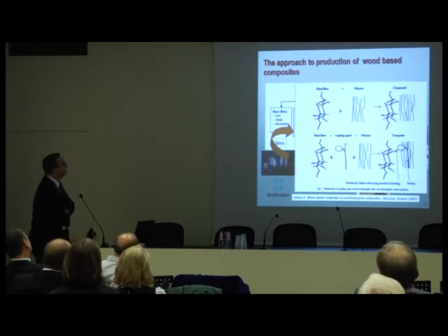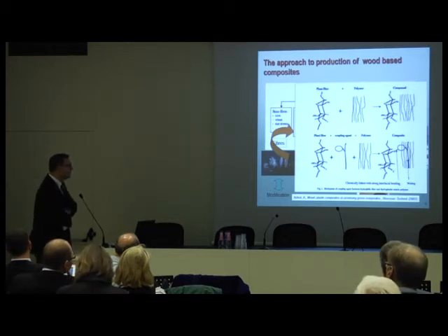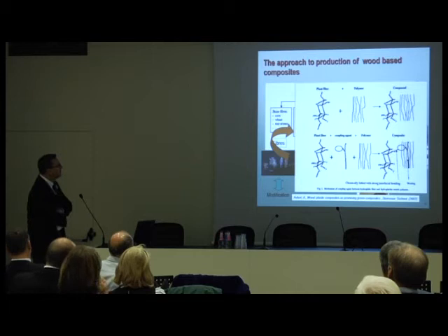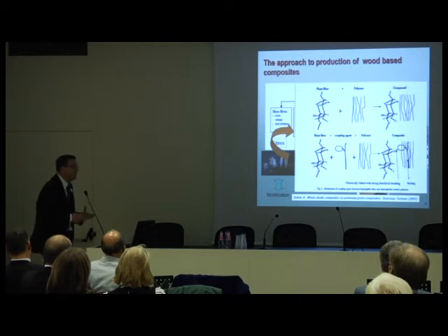About the wood-based composites, we worked in the beginning to make some surface treatment to improve the bonding between the fibers and the matrix. We considered two classes of composites: one based on polypropylene — recycled polypropylene. Since recycled polypropylene is very non-polar, it's difficult to mix with cellulose fibers, so you need some coupling agent to improve the adhesion.